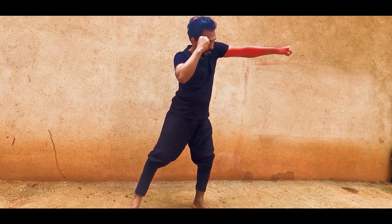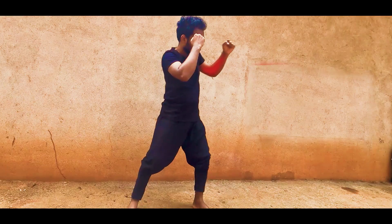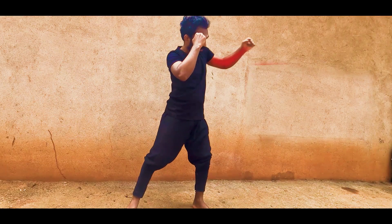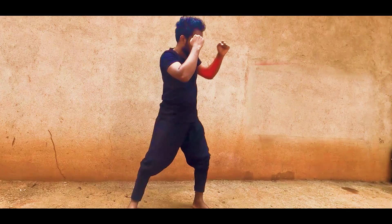Your opponent is able to detect the punch before it is thrown because upper body movement and arm extension are one big motion. To minimize this, body movement should be subtle.